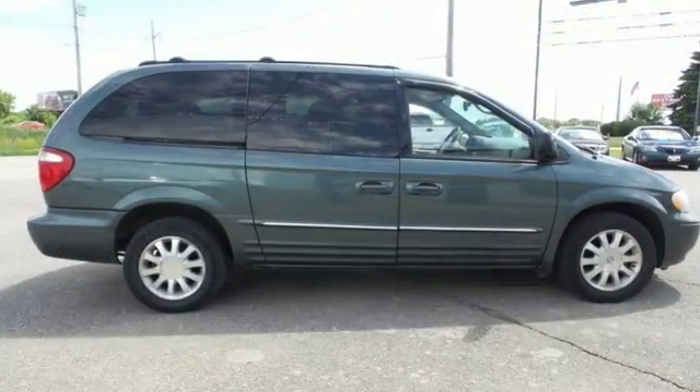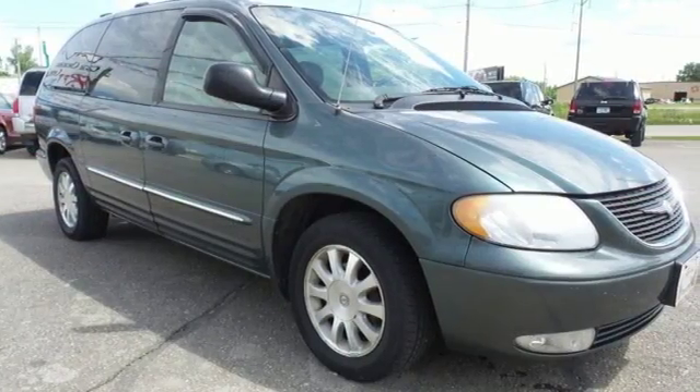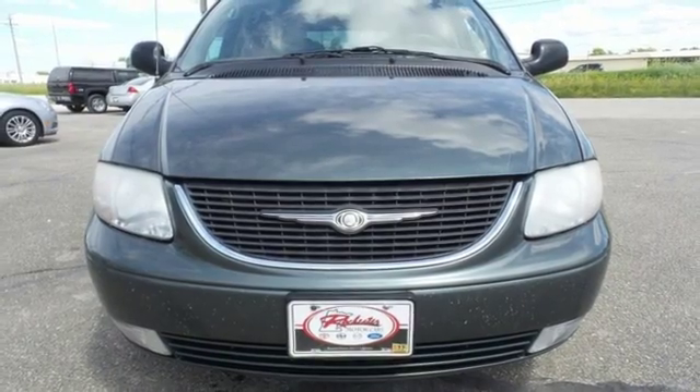There's no such thing as status quo when it comes to the Town & Country. This popular minivan gets better every year with improved performance, comfort, style and safety. See it for yourself today.